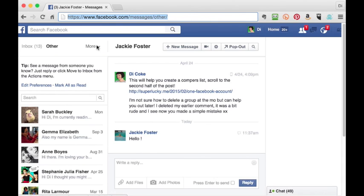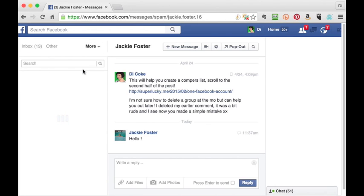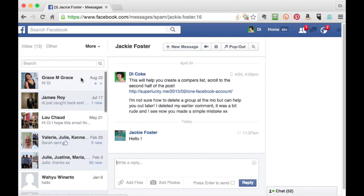As well as the other inbox, you need to check your spam inbox just in case. Click on more at the top left and go to spam to find that. Again, you won't get any notifications about messages in there.